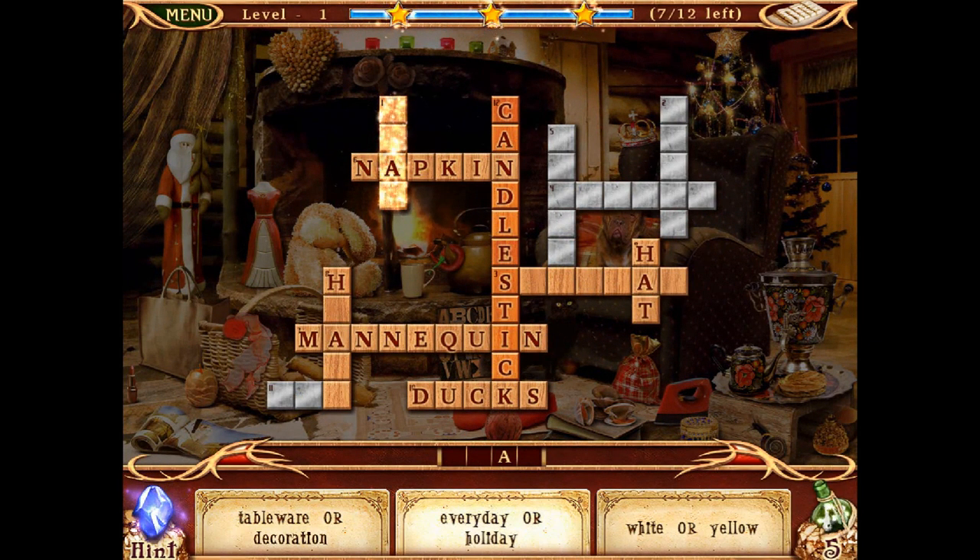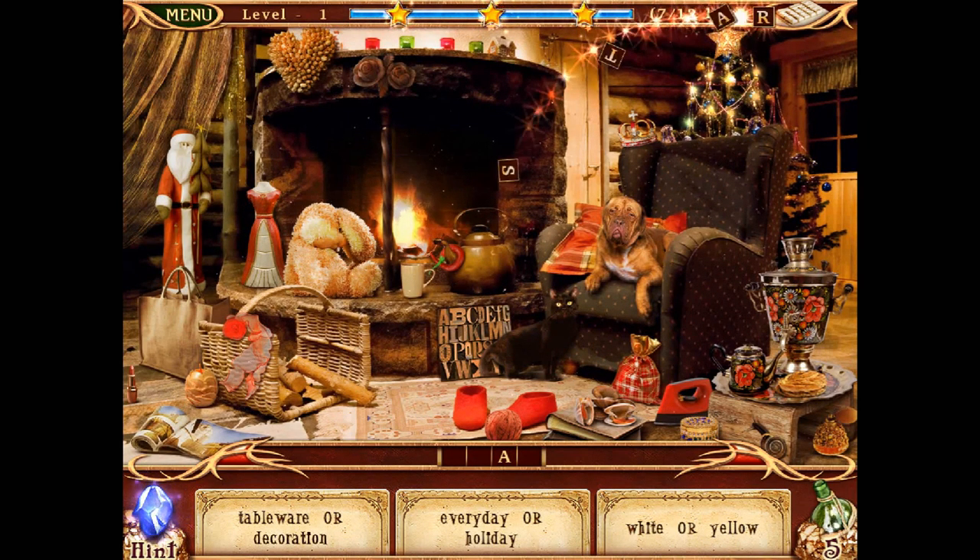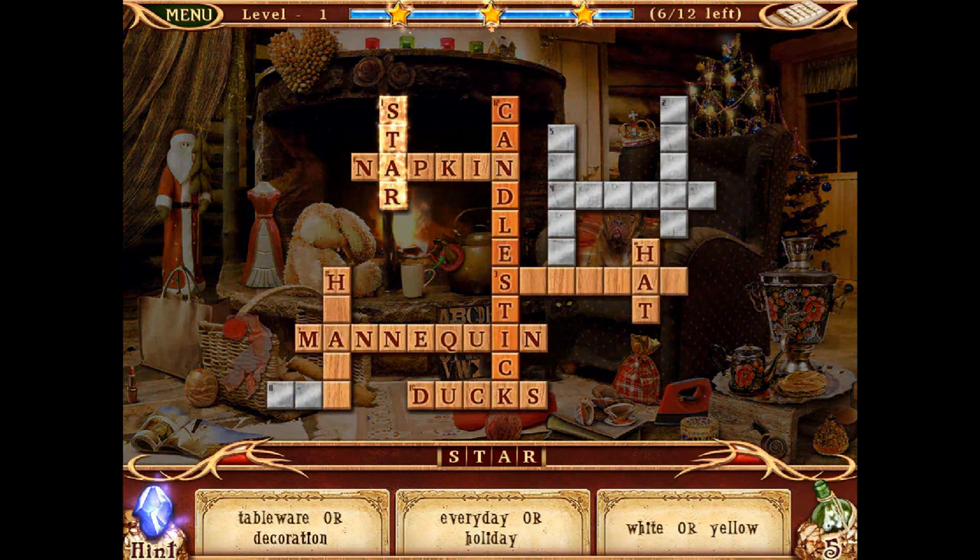Let's do 1 down: tableware or decoration, everyday or holiday, white or yellow. Let's have a look what could it be — star! Yes, it is a star. Getting good at this. Only a few left to do.